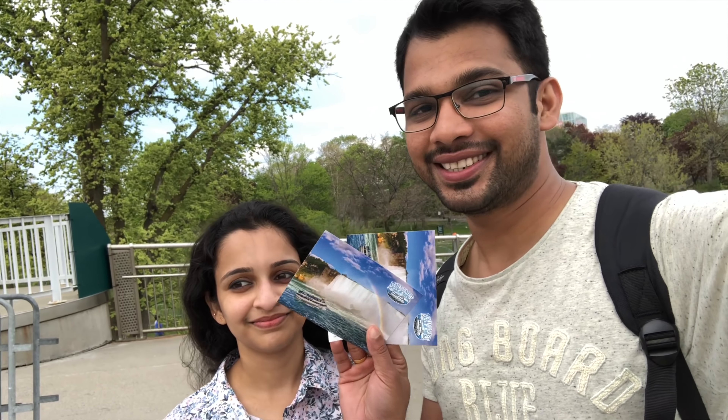We have a ticket for the Maid of the Mist boat tour. So we have to start here. There are clothes for the rain. We have to wait about 5 minutes.